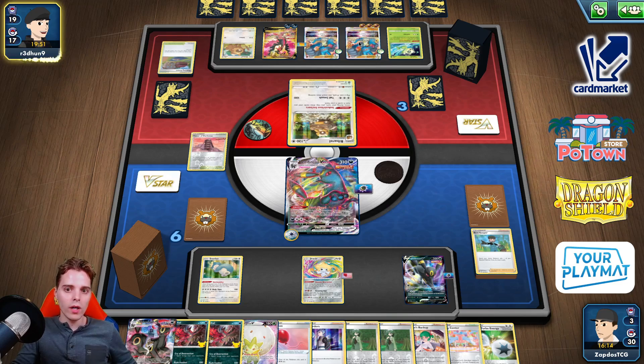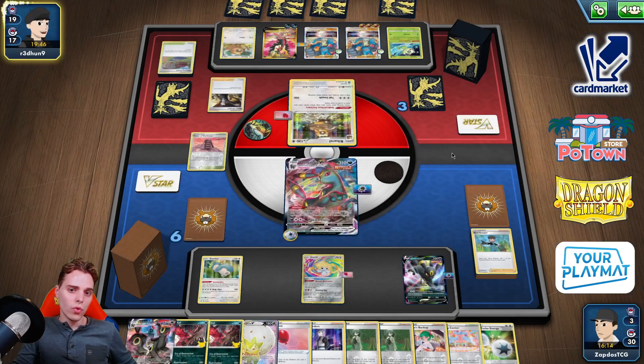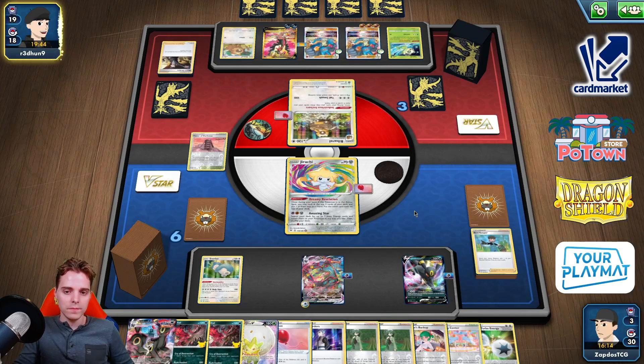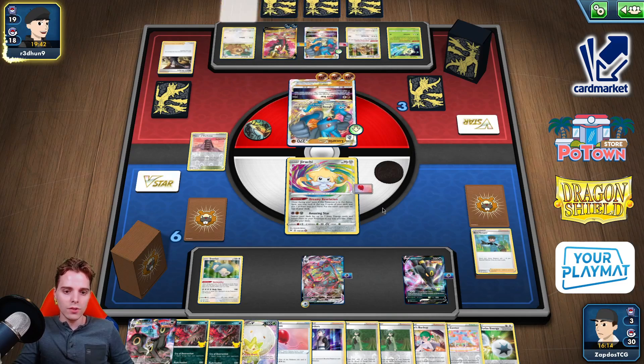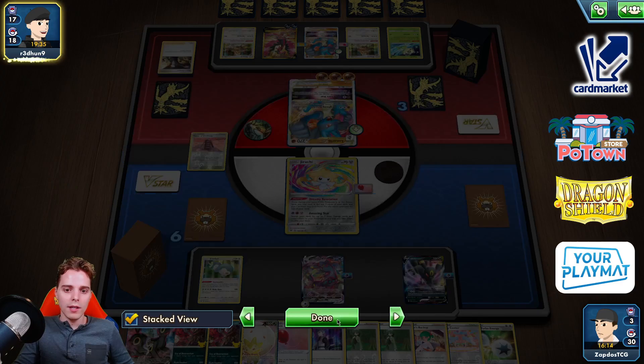His max damage output is like 240. Bossing the Jirachi — that's his first Boss's Orders down the drain. Maybe he's playing Echoing Horn — wouldn't that be funny? He's drawing more cards than us. We are going to deck him out at one point. I have not seen too many Marnies as well.